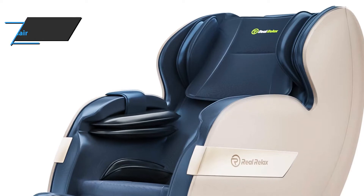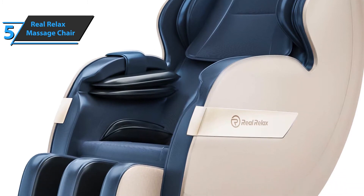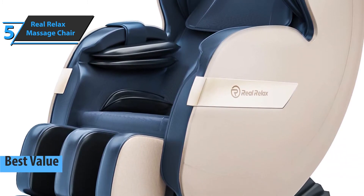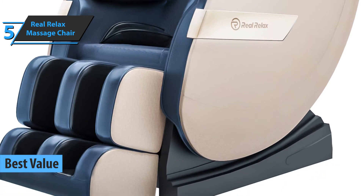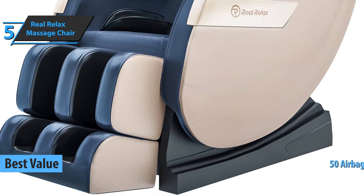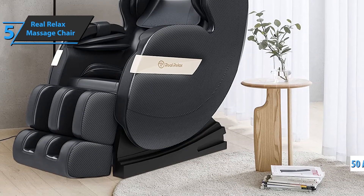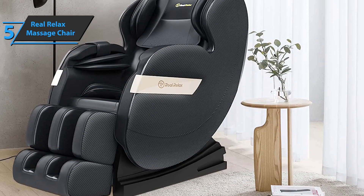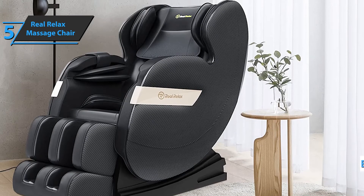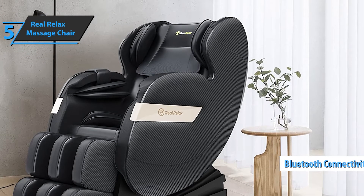If you're seeking the top bang for the buck, we have specially selected the Real Relax massage chair as the best value massage chair in 2021. The product comes with a set of foot rollers for maximum comfort and as many as 50 airbags placed around the user's hips, arms, shoulders, and feet. Designed with the goal of making users relax as much as possible, there's also the possibility of connecting to Bluetooth, so you'll be able to enjoy playing your favorite music while in the chair.